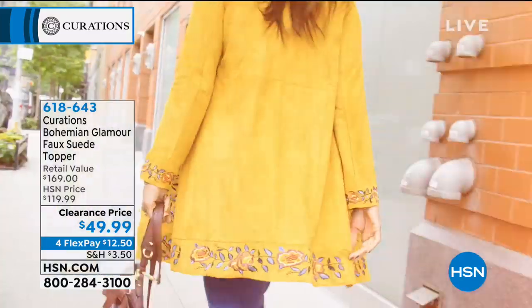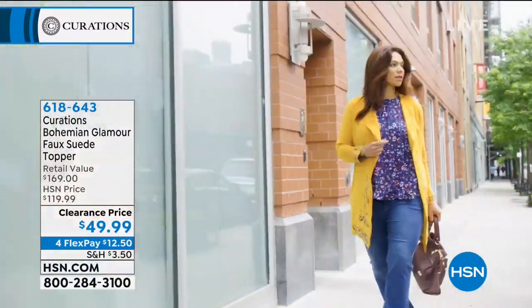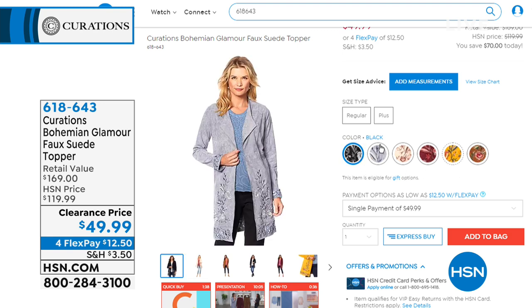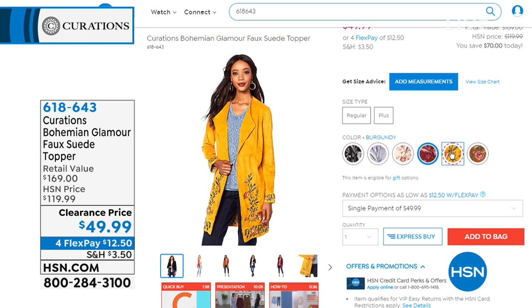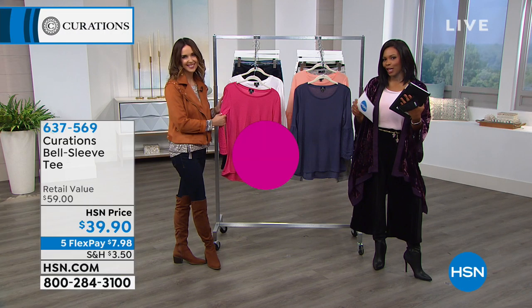Coming up in about five minutes: the Bohemian Glamour faux suede topper. It's been very popular — maybe you already have one color and want another. It's on a clearance price, saving more than 50% off. We'll show it to you up close.